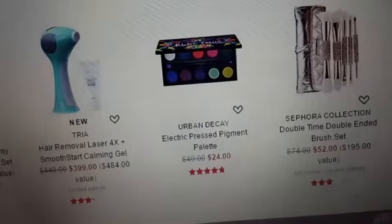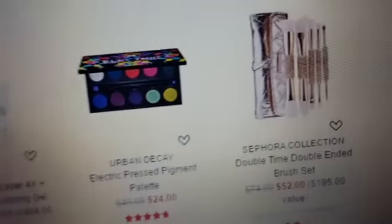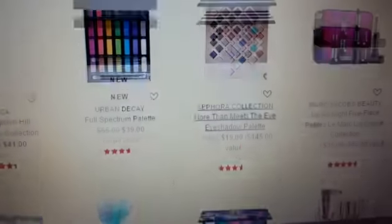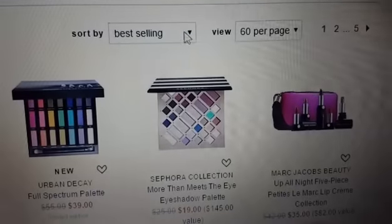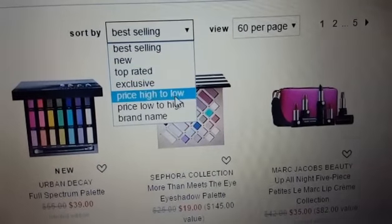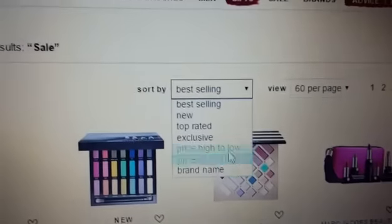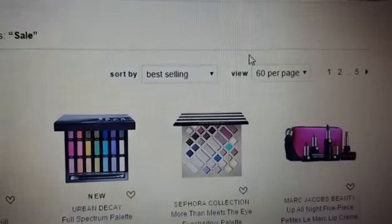You can scroll down through the Sephora Collection Double Time Double Ended Brush Set for $52, if you want to get new brushes for the new year. You have the ability to go up to the top and sort by best selling, newest, top rated exclusive, price high to low, low to high, or brand name. You can also go to the sale or the gift section and find the best values for your money.